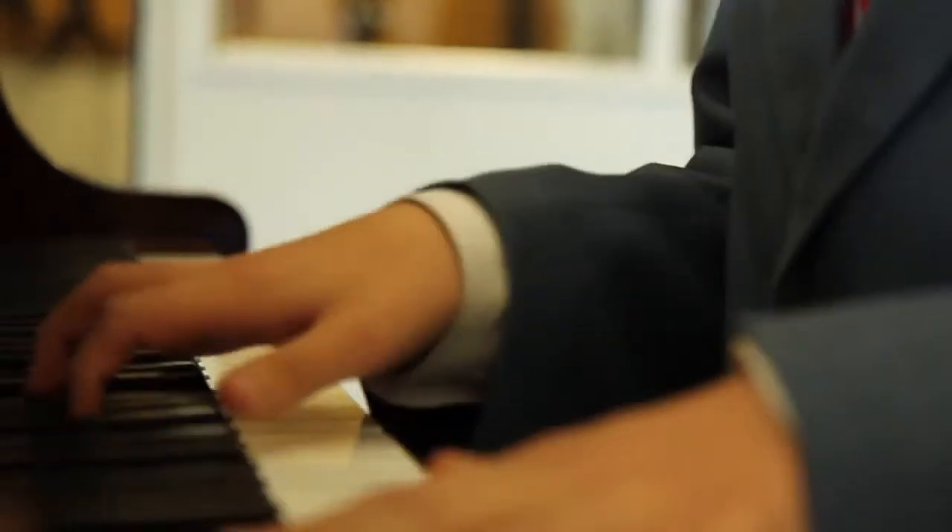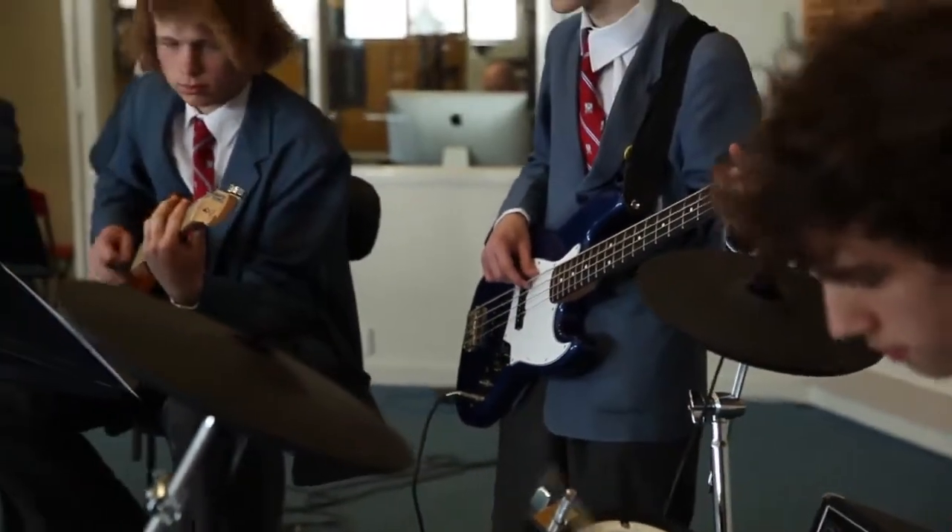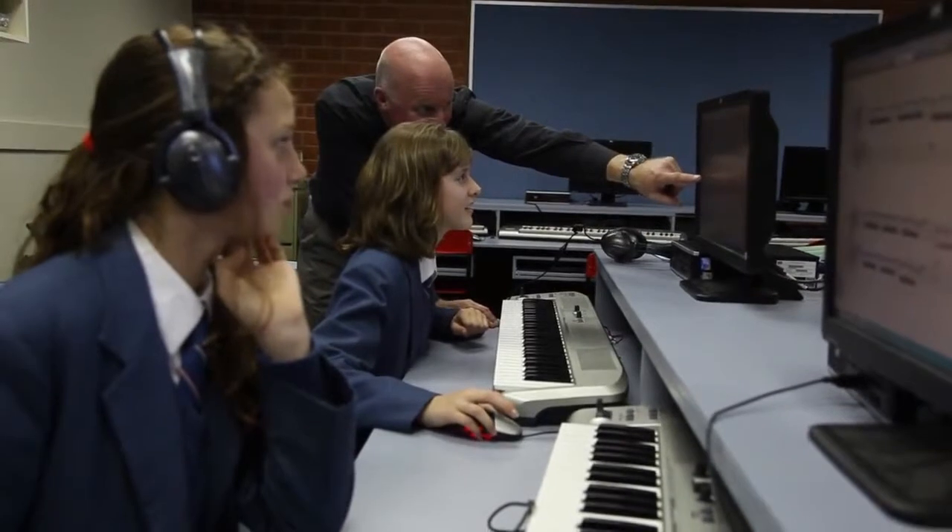They can then be involved in anything from a small string quartet to a 60-piece symphonic band, symphony orchestra, big bands, rock band, choir — they can basically do it all. We also have a number of students who take music as a subject right through from Year 7 right through to Year 12. Year 9 and 10, 11 and 12 it's an elective program, where Year 7 and 8 it's a core plus an elective program.